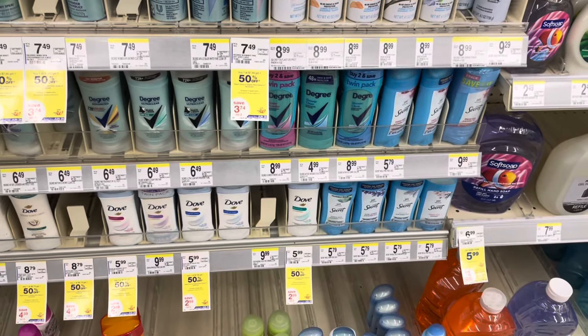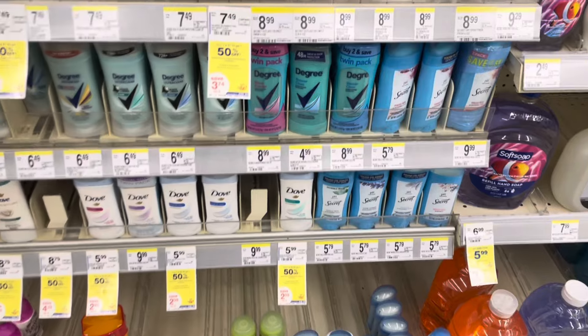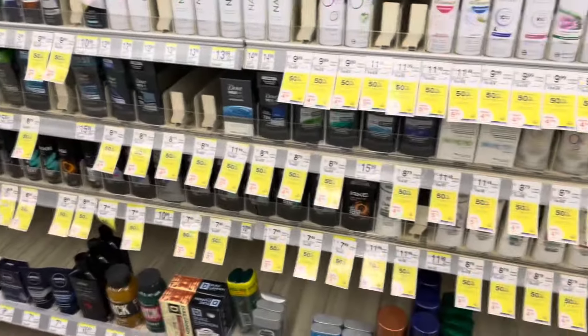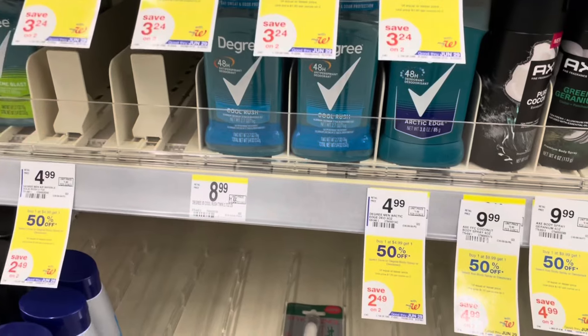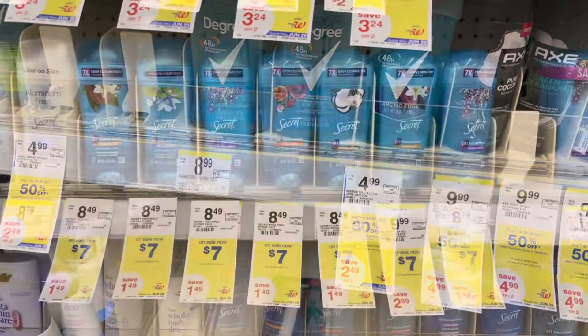Next up we have Degree deodorant — buy one get one 50% off, plus a digital coupon to go along with it. You want to grab the $4.99 varieties, either the women's or the men's. So it would be $7.48. We have a five off two digital, so you will pay $2.48 for two out of pocket.